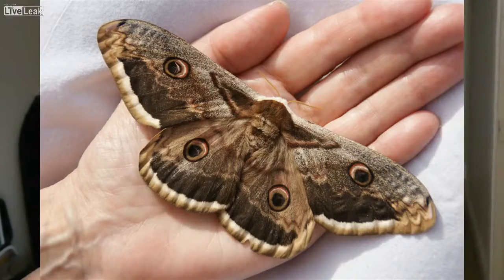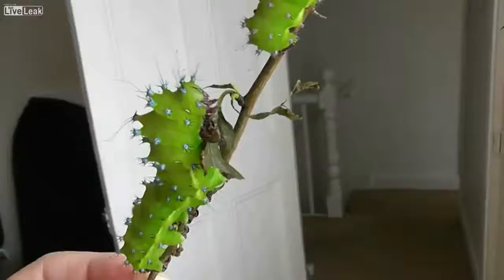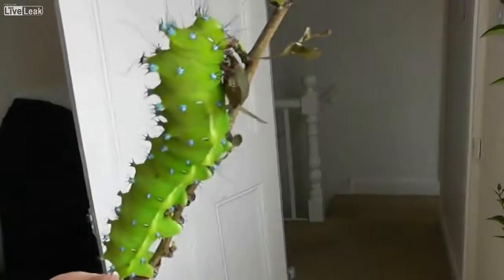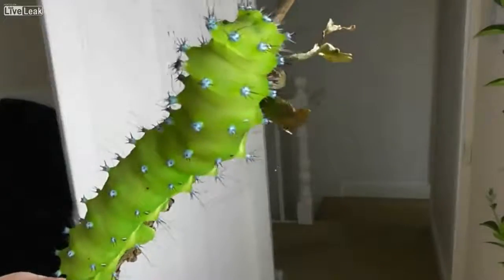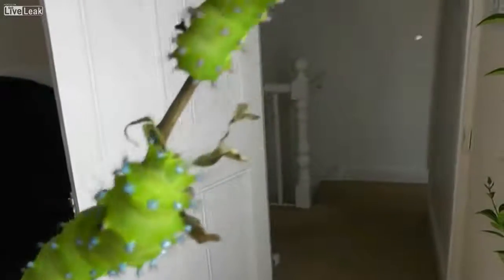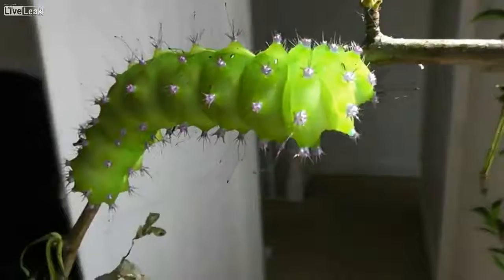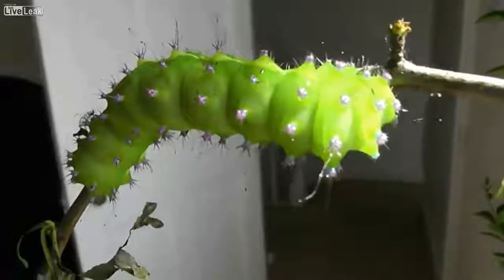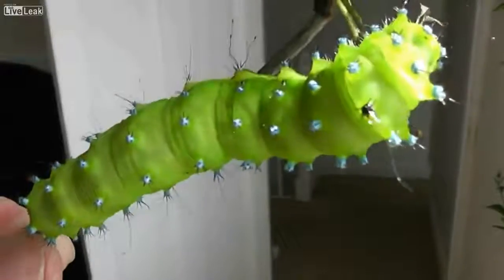This is a giant peacock moth caterpillar. That's Europe's biggest moth. And if you look, those little bubbles are blue — and if you look at the other one, they're purple. Because they change colour every time they moult. This is a younger one, and that's an older one.